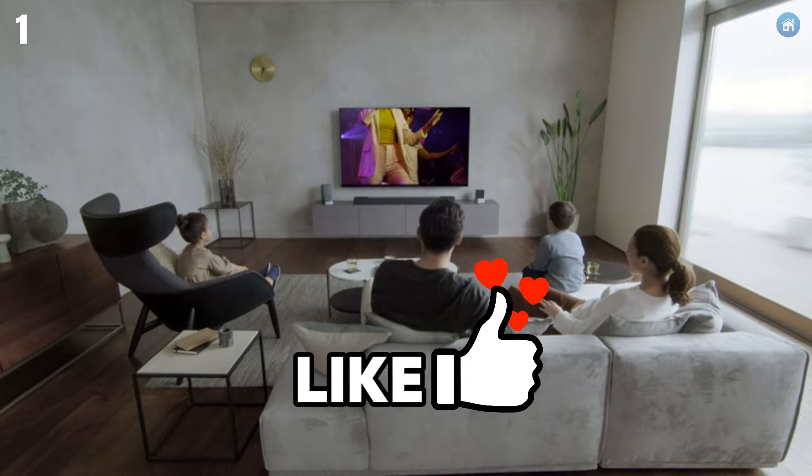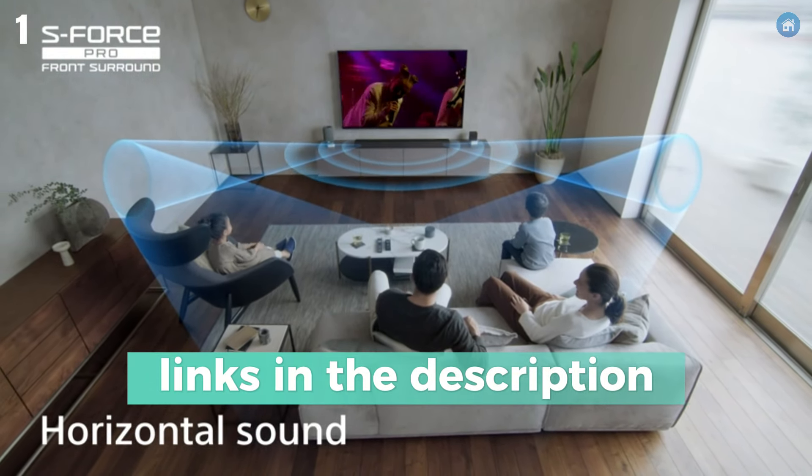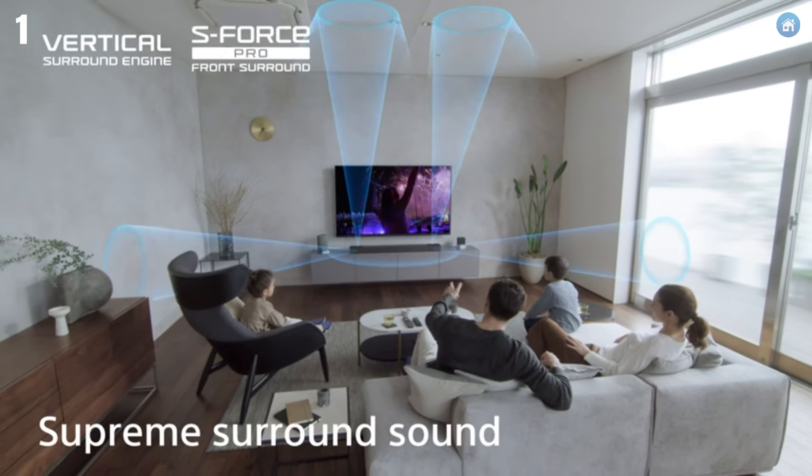Thanks for watching. Don't forget to subscribe to JustBestBuy for more top reviews and recommendations. Let us know in the comments which soundbar you're most excited about.